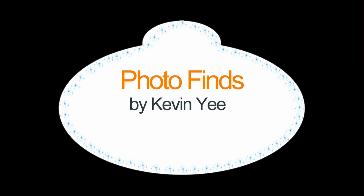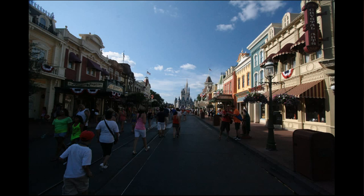Welcome to Photo Finds. I'm your host Kevin Yee and this week we have a lot to catch up on. I've been out of town so we're going to cover some things that are a few weeks old in some cases, but there's a lot of ground to cover.